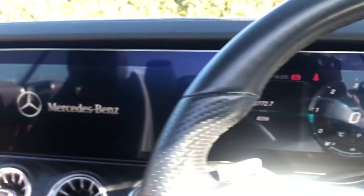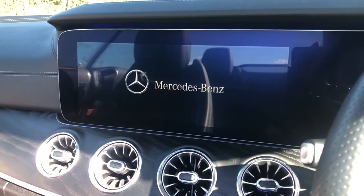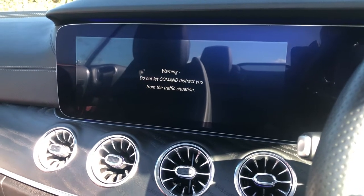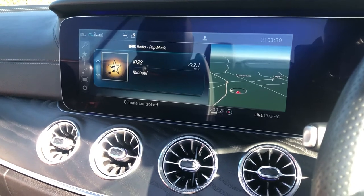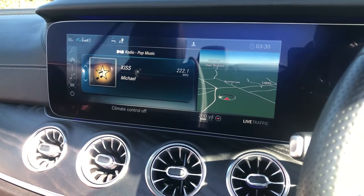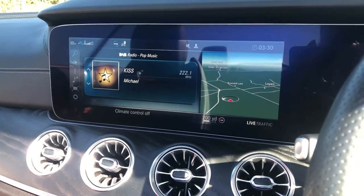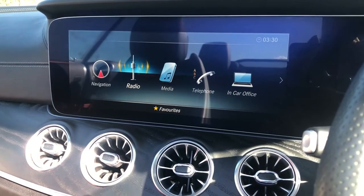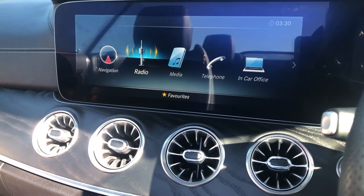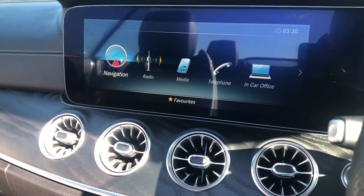I've just turned on the sound system — it's quite loud just so you can hear the quality of the speakers; they are amazing. Now muting that and showing you the home screen: you've got different options, you can connect your media, you've got your in-car office and the navigation system.